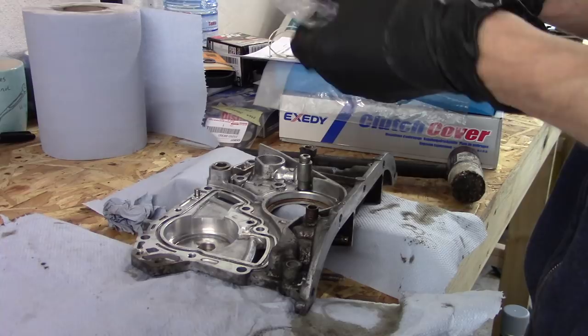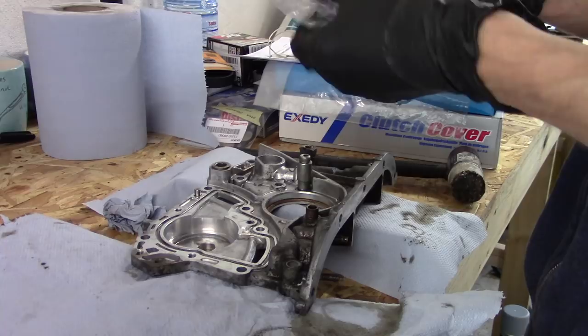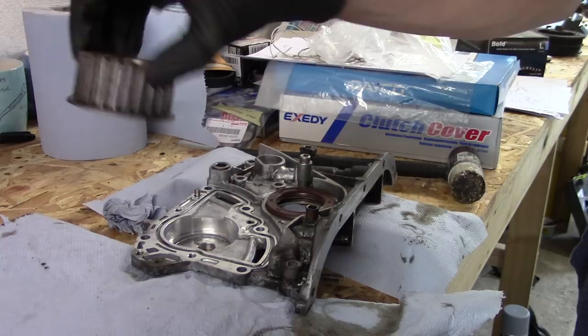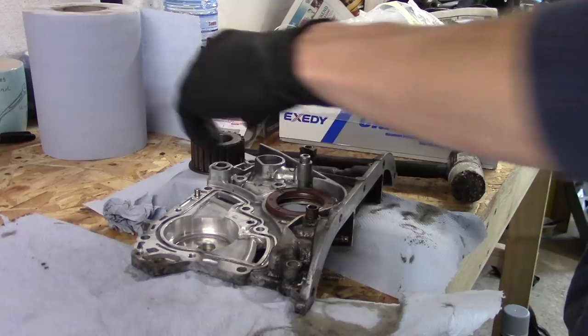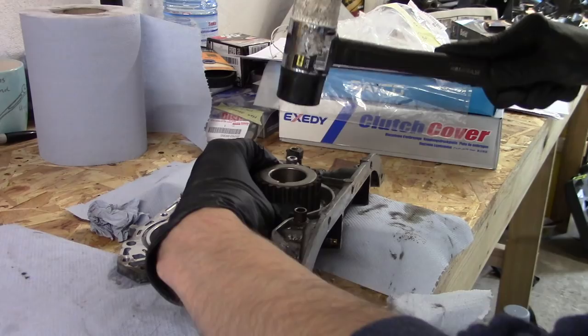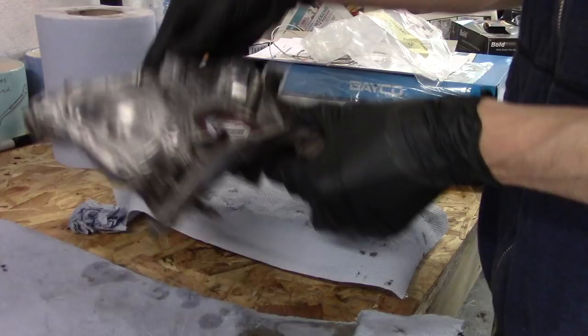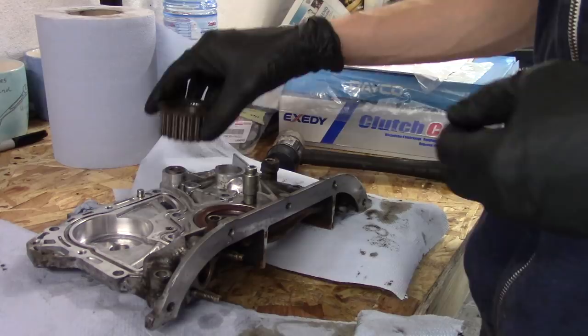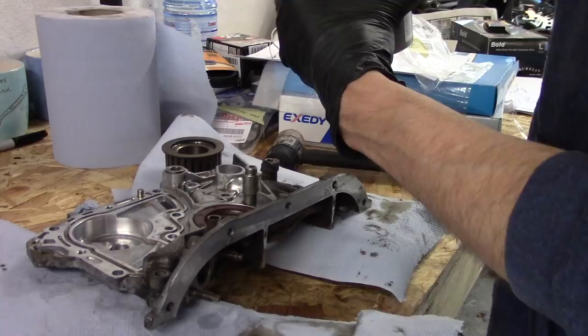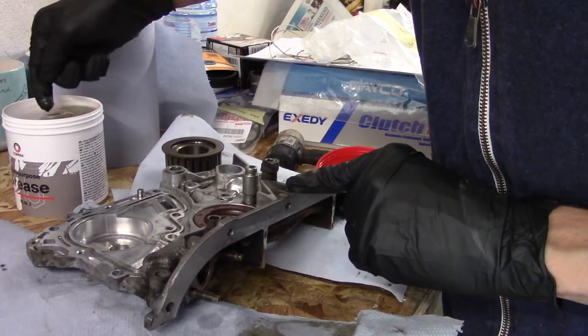I've got my front main seal here. I don't have a socket the right size to tap it in with, so what I'm going to use instead is the pulley, because that is the right size. Like with the pump shaft seal, it just wants to go flush with the edge — not so deep that it's ruined. I'm using a soft mallet so I don't risk damaging anything. So that is done. Except I need to grease it — unlike the seal for the oil pump shaft, this one doesn't come pre-greased. Just to stop it burning out before it gets oil behind it, I'm putting a little layer of grease around the lip.